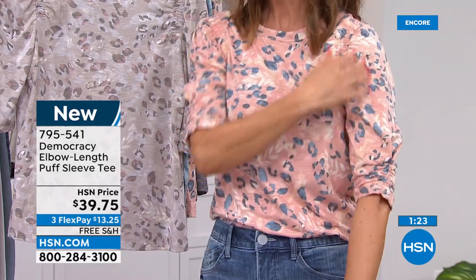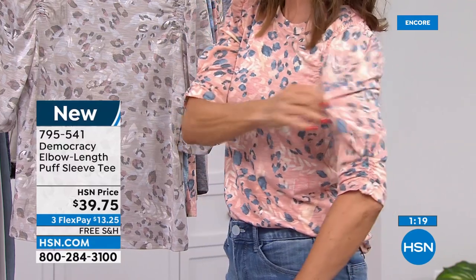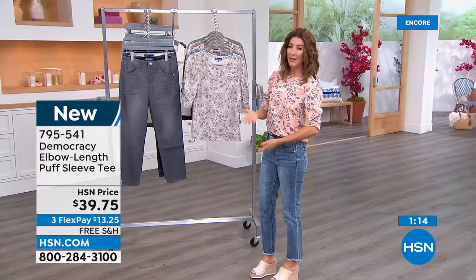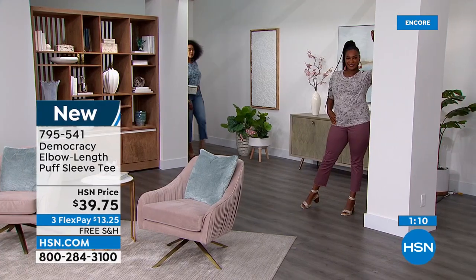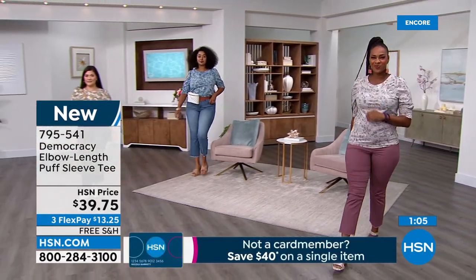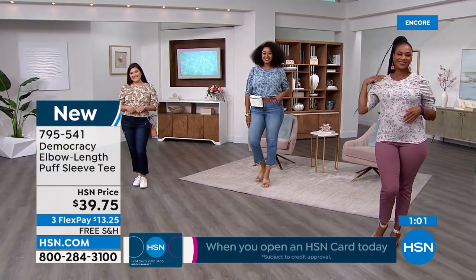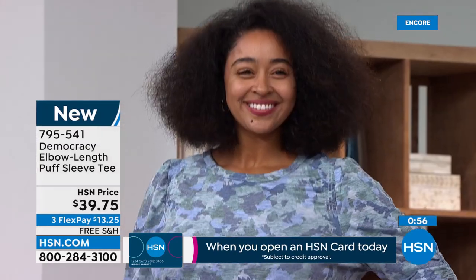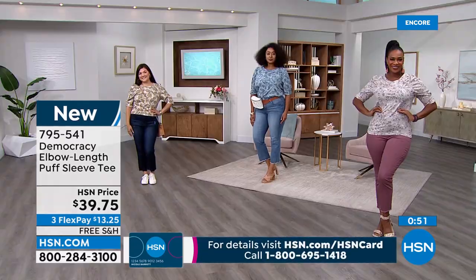The puff isn't exaggerated — not poofy at the shoulder, just a little more relaxed fit so it won't be tight on your upper arm. It goes all the way down to the elbow. It's the perfect tee. Item 795-541. Add it to your Today's Special order — on flex pay the jeans are under $17, so for under $30 you can get a jean and a tee — a whole new look.